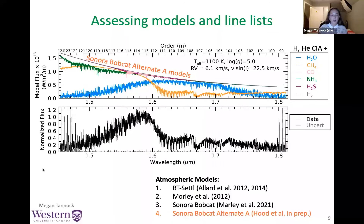The models we fit are the BT-Settl models of Allard et al., the 2012 models of Morley et al., the Sonora Bobcat models, and a custom set called the Sonora Bobcat Alternate A models. These use all of the same underlying physics and pressure-temperature profiles as the Sonora Bobcat models but with updated methane, ammonia, and water line lists. The Alternate A models were assembled by Kali Hood of the University of California Santa Cruz.